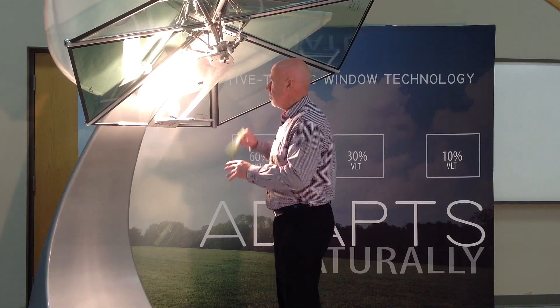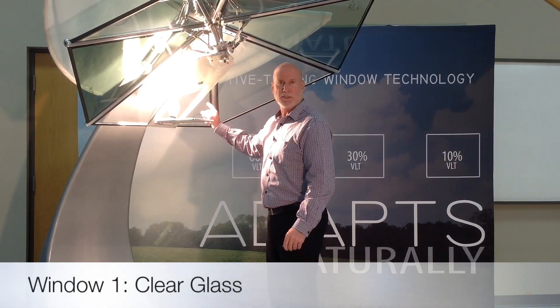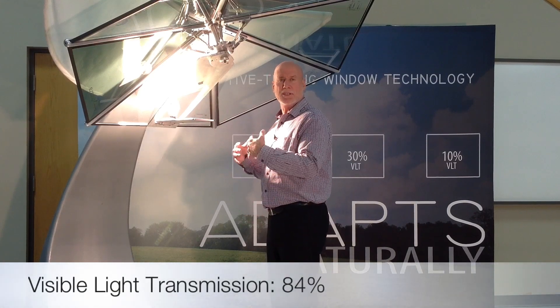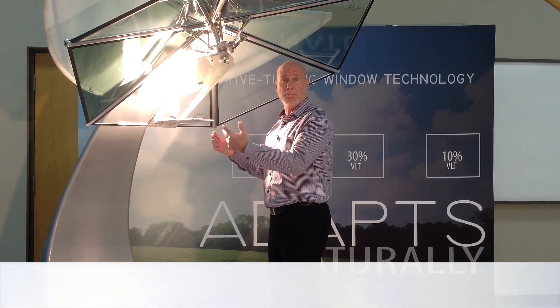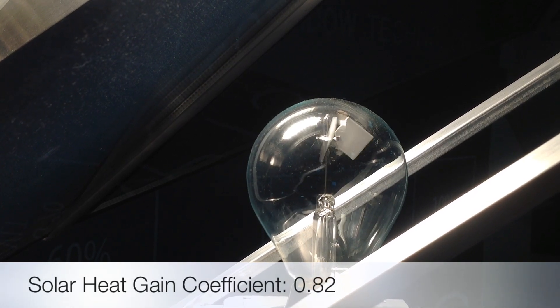I want to start out talking about a window that has just two panes of glass in it. We've got 84% of the visible light coming in, but we also have a tremendous amount of heat coming in, and this radiometer is spinning very quickly.